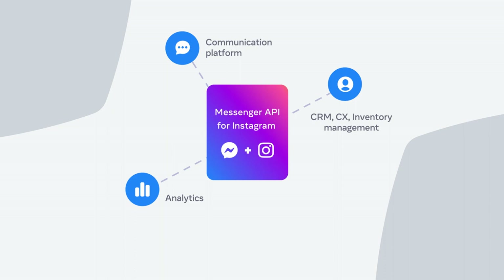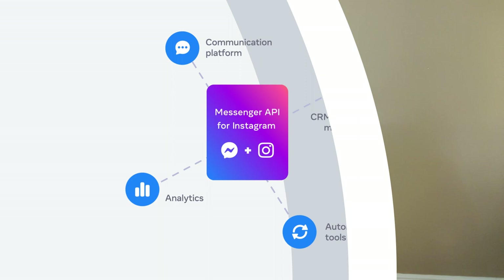And third, the API enables businesses to build automated flows. I'm particularly excited about this one because automation can be a powerful tool to increase customer satisfaction and agent efficiency. It can provide people with immediate answers to their questions, and it can also offload live agents from simple tasks, which means they'll be quicker to respond to people with more complex inquiries.